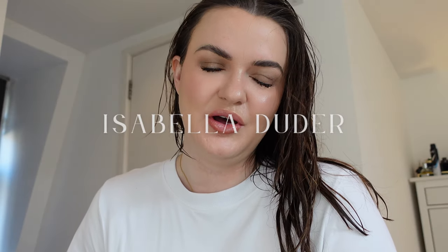Good morning everybody, welcome back to another vlog. It's Monday morning and I've just done my makeup and I'm about to do my hair, so I thought I'd do a 'get ready with me' and show you the products that I use.